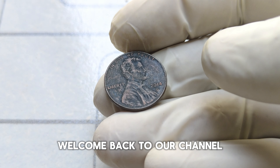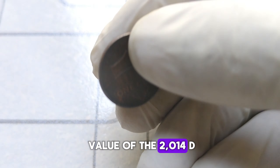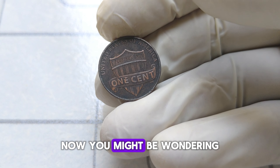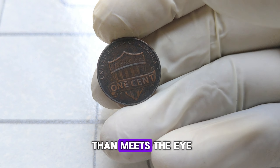Welcome back to our channel. Today we're diving deep into the fascinating world of numismatics, exploring the history and value of the 2014-D Abraham Lincoln one-cent penny coin. You might be wondering what's so special about this seemingly ordinary penny. Well, let me tell you, there's more to it than meets the eye.